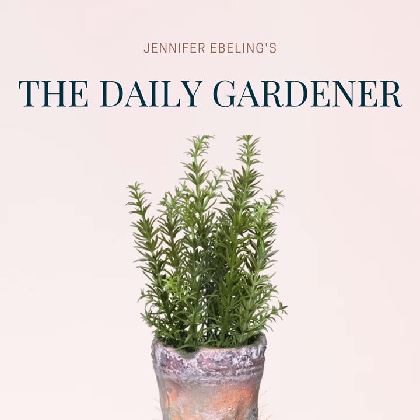Hi there and welcome to The Daily Gardener, thank you so much for listening. I'm your host Jennifer Ebeling and today is Friday, March 19th. Tomorrow is the first day of spring and I'm sorry that we won't be together to celebrate it, but I trust that you will be happy to welcome in the new season and hopefully get to spend a little bit of time in your garden. Here's today's show.